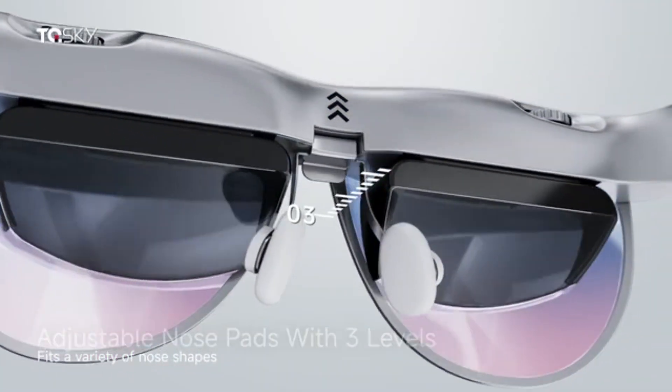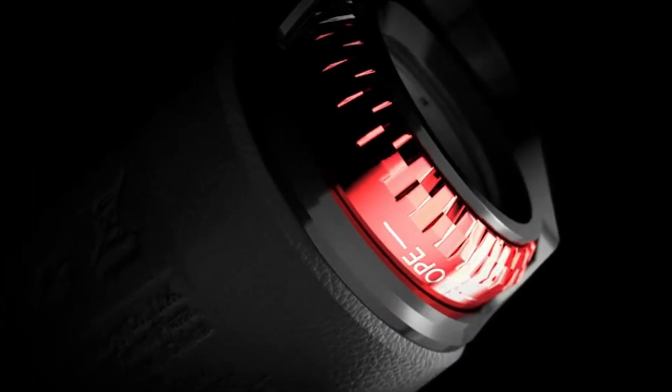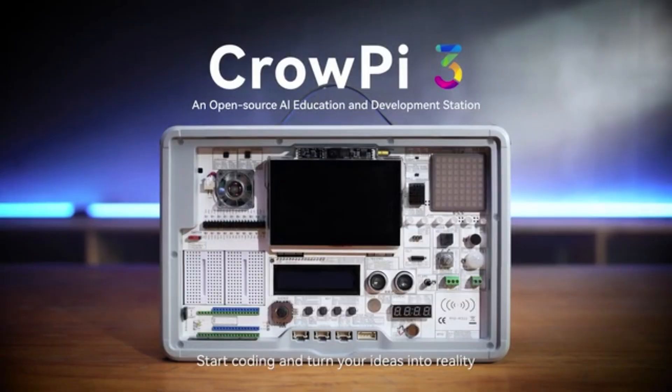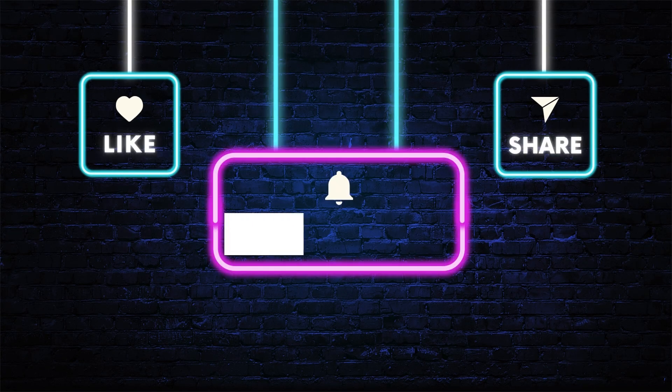These gadgets are still in development, but early backers get first dibs, huge discounts, and exclusive perks. Would you trust Kickstarter tech, or wait for the final retail drop? Let me know in the comments, and don't forget to subscribe for more Wild Tech Finds.